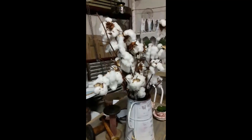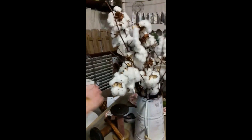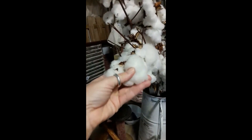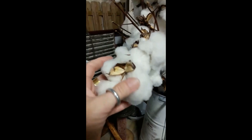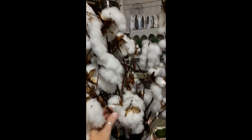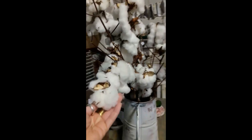Have you guys ever seen a real cotton plant? It's cotton, and there are seeds in there. These are cotton balls actually growing on a plant.